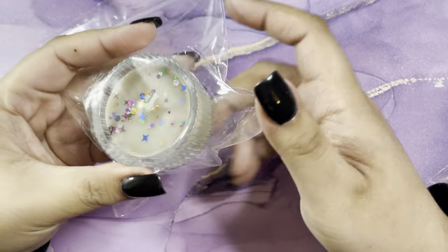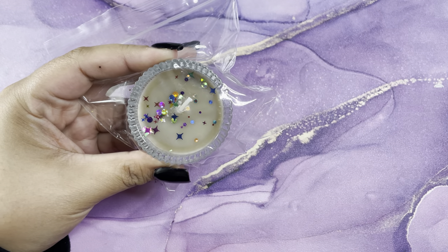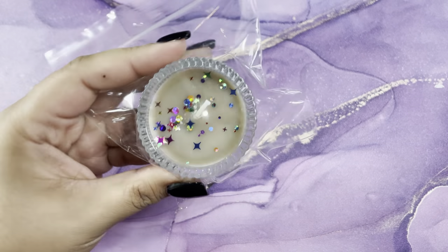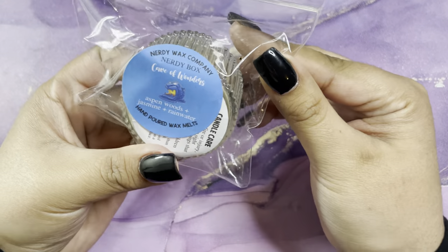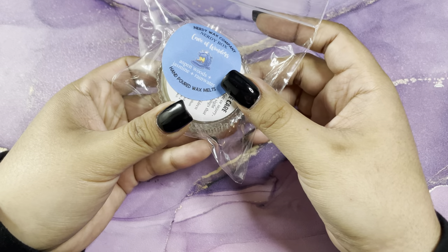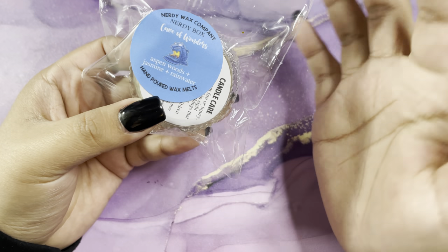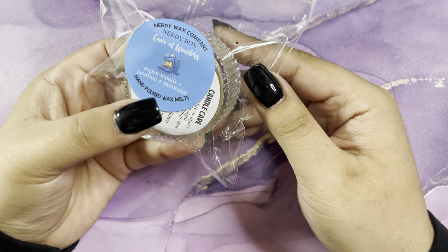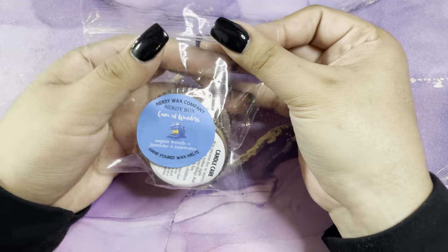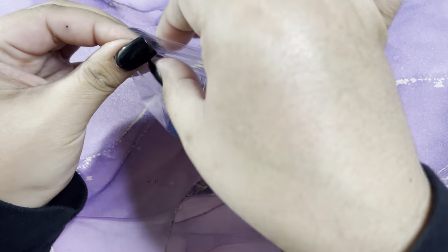They've been putting little candles in the subscription box, so we have another candle in a little glass jar. This is Cave of Wonders. I'm not gonna lie, I've maybe watched Aladdin once — it's not my favorite — so I have no idea what Cave of Wonders is. But it's aspen woods, jasmine, and rainwater, and it smells really good. I'm a really big fan of jasmine, so I love this.